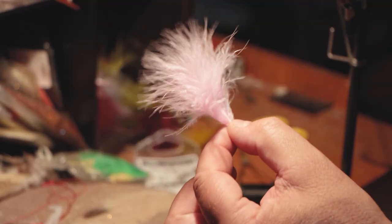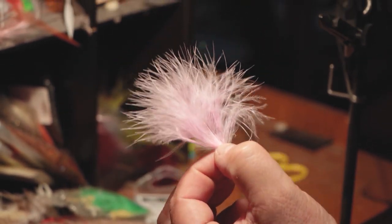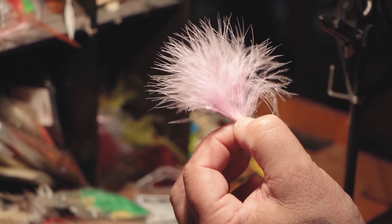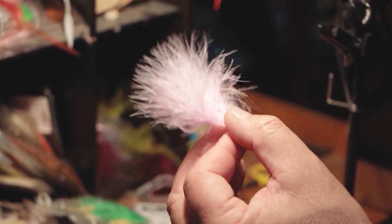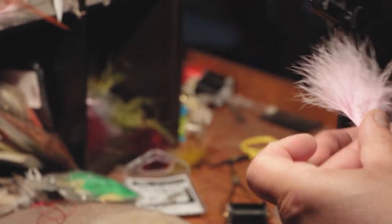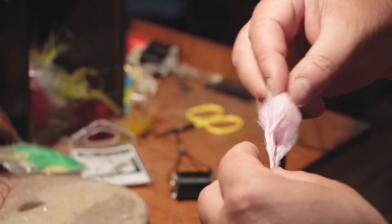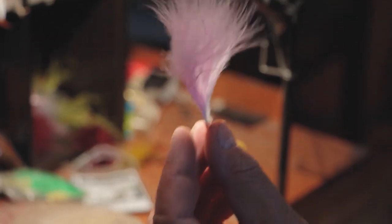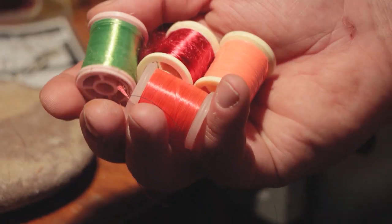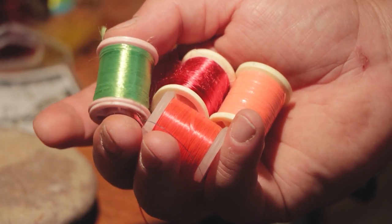Marabou is great for stillwater flies. It pulses in the water and provides a lot of lifelike action — popular for flies like leeches, dragonfly nymphs. It can imitate small gills on nymphs or just a pulsing, undulating body. The water will slick it back, but it's fine enough that it moves all over. You can get flosses — fluorescent or natural — that's what you typically use to create bodies with.